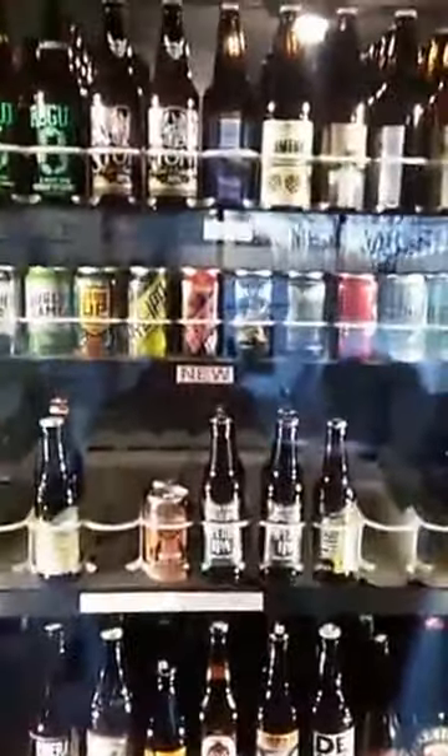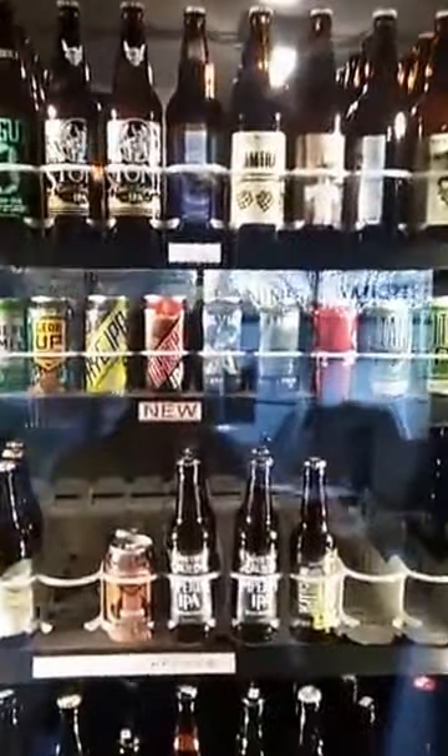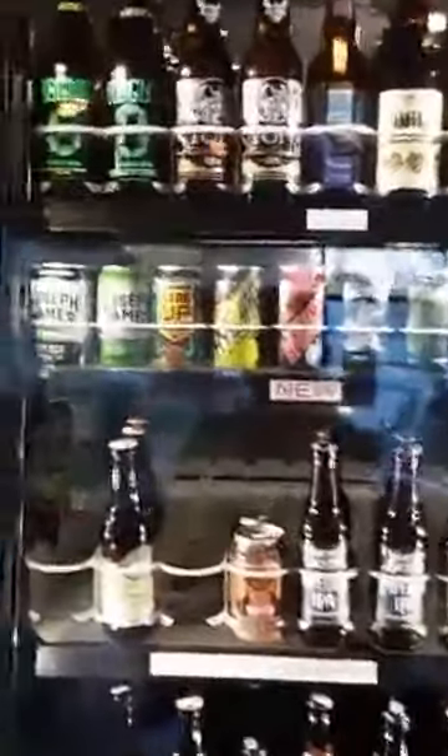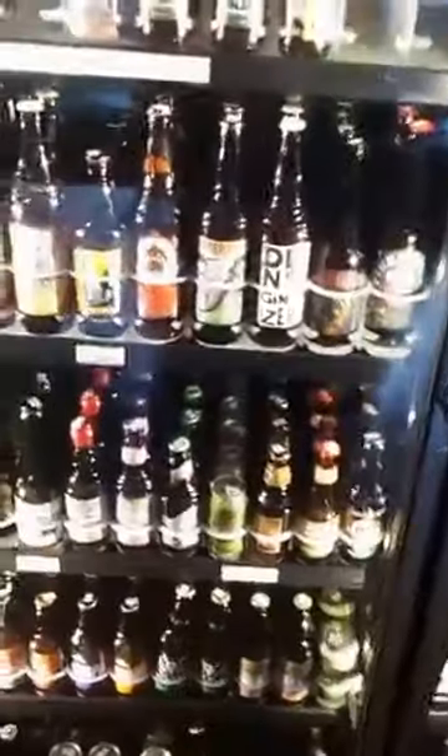Up here is our outside-the-Northwest IPA cooler. Depending on inventory, sometimes it bleeds together, but for the most part these are all IPAs outside of Washington and Oregon — Stone from California, Joseph James from Nevada, Green Flash from California, Big Sky from Montana, things like that.